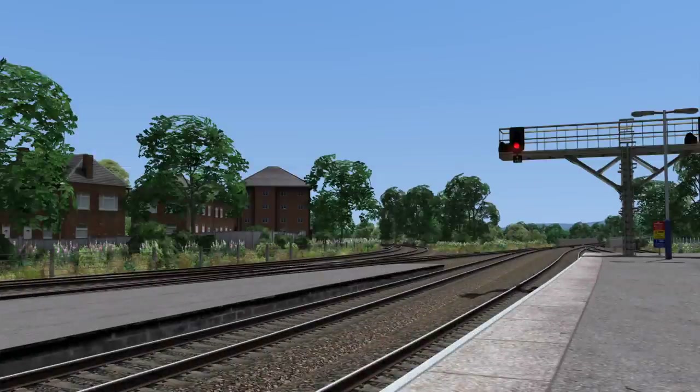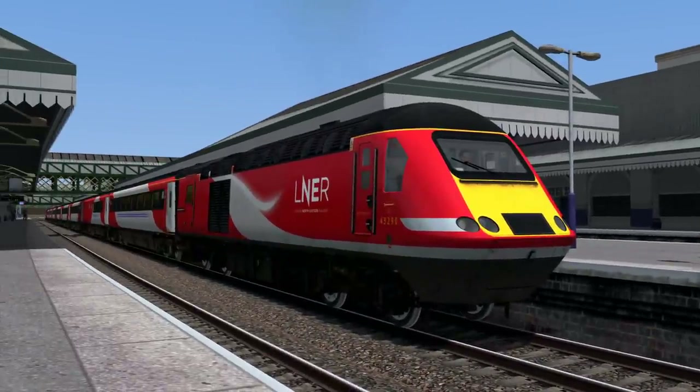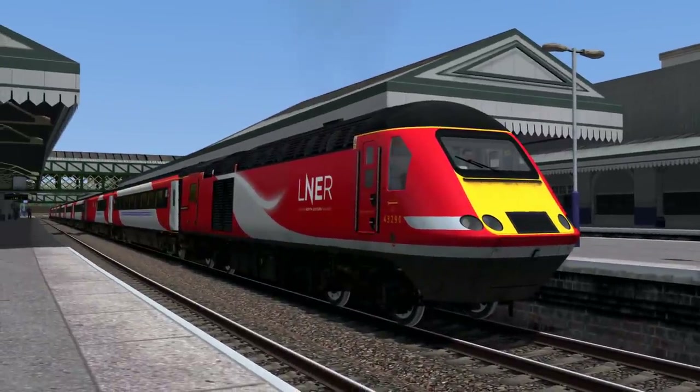Hello everyone, I'm the Mole Man, and welcome back to Train Simulator. We're on the Riviera line today, and we're driving a HST. You can hear it idling away in the background, but there's a little bit of a twist. It's in LNER livery. Yes it is, let's get in.